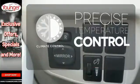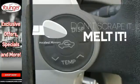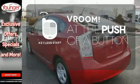Select the perfect temperature with climate control. Leave the scraper in the car, thanks to the heated mirrors. It all begins with the push of a button with keyless start.